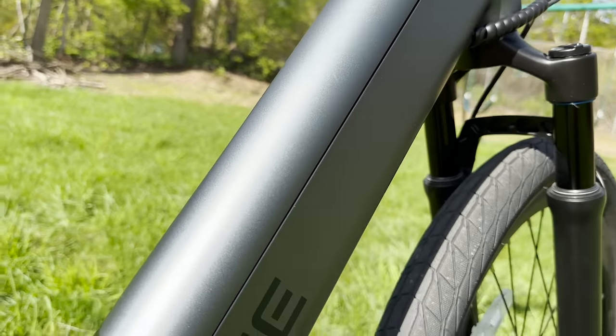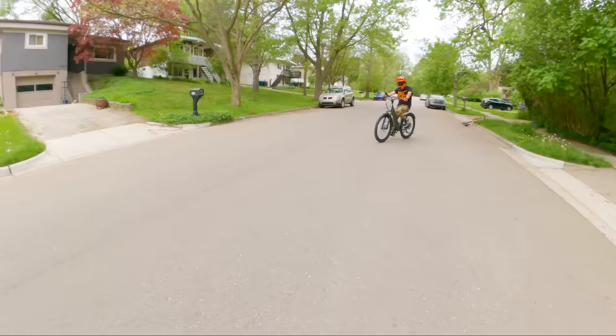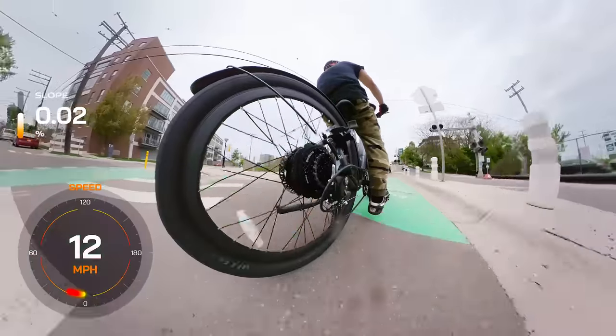Now let's address everyone's favorite topic: range anxiety. This e-bike has an impressive range of 30 to 50 miles depending on various factors such as rider weight, terrain, incline, level of assist, and more.